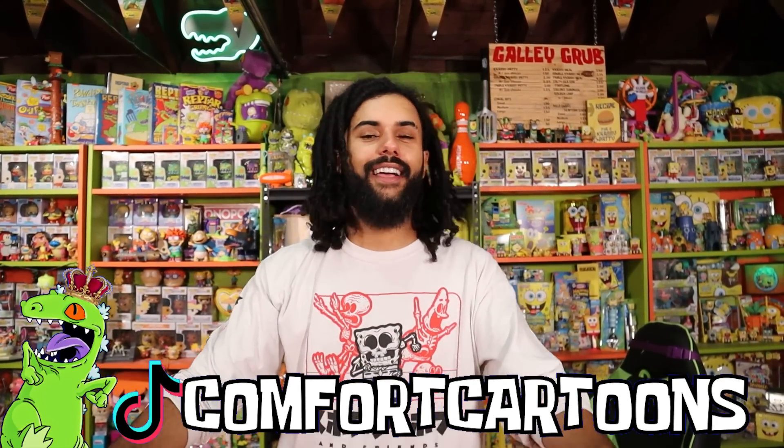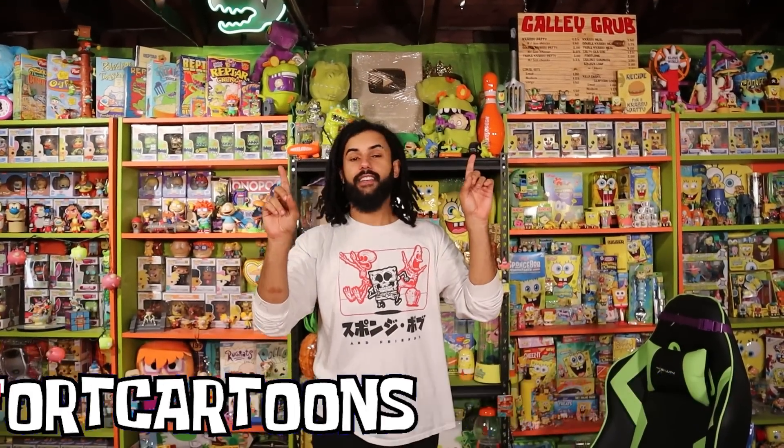Welcome home Rep Pack! It's your boy Marcus here and welcome to Comfort Cartoons, the channel where I collect absolutely everything from the late 90s, 2000s, and I'm also trying to create the world's biggest SpongeBob and Nickelodeon collection, but I also have a dog that transcended all forms of media.